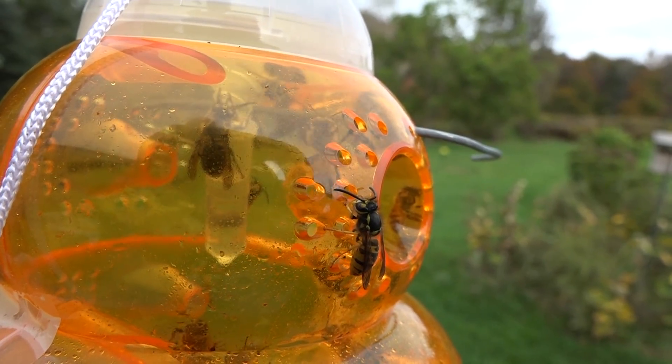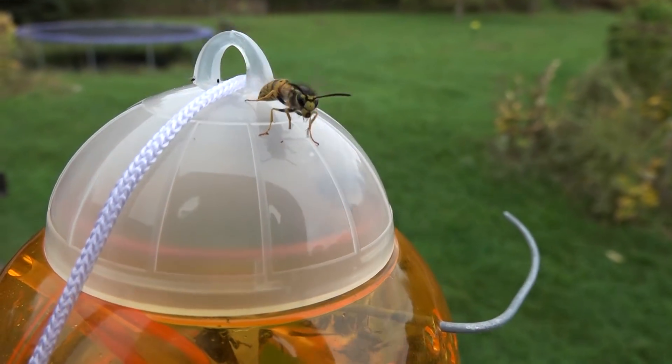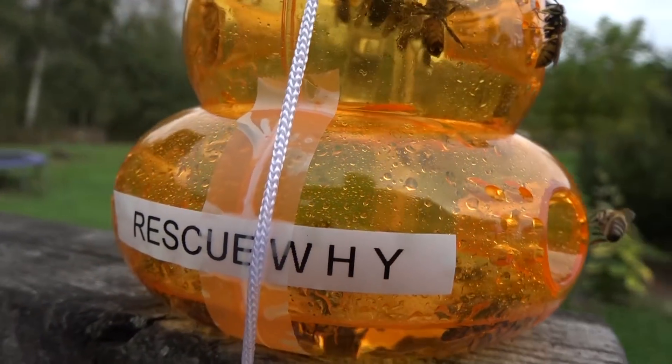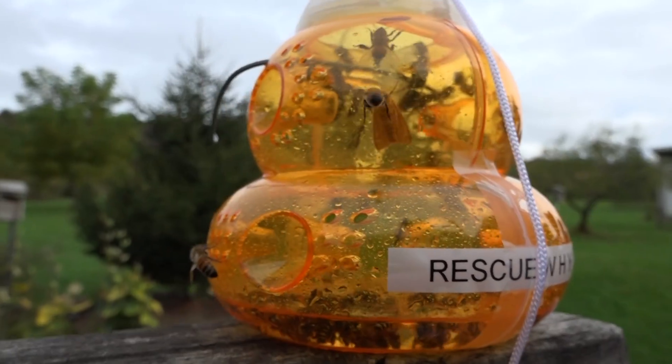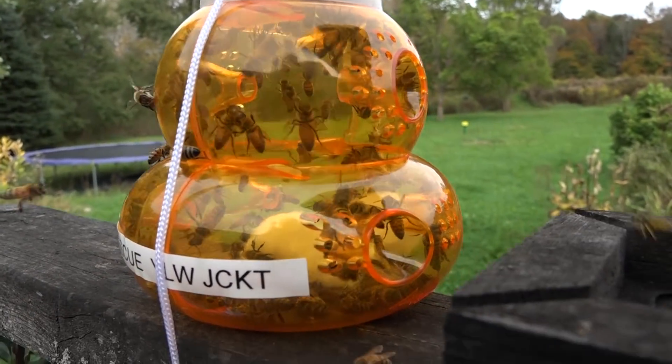This becomes an issue, and the reason I want to put out this short video right away is that I think a lot of people don't properly identify what honey bees look like. They may be trapping them thinking they are wasps. This is the bait for the Rescue W-H-Y, and this one primarily caught wasps.